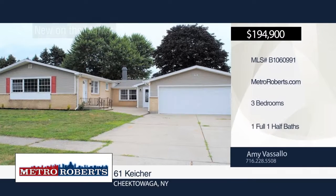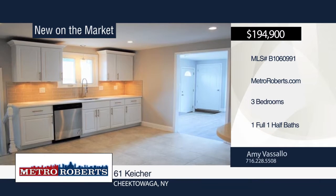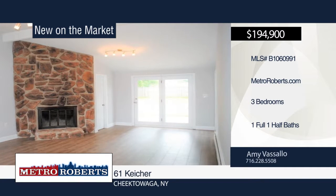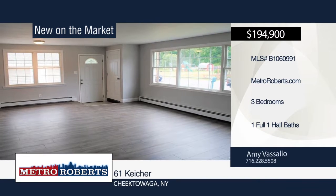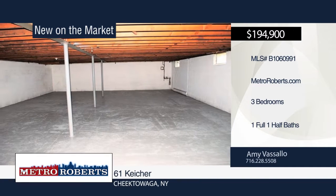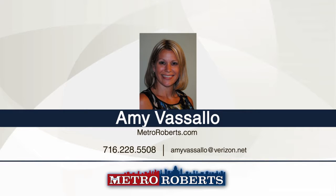Check out this fully renovated three-bedroom, one-full-bath, and one-half-bath home located in Depew. It has a spacious family room with stone fireplace, cathedral ceilings, and a lovely partially-fenced yard with a concrete patio that's the full length of the house. The kitchen has quartz countertops, ceramic backsplash, new Amana stainless steel appliances, large living room-dining room combo in the front of the home, and a full bath with spa shower head, ceramic tiles and quartz vanity. Call Amy Vassallo to know more.